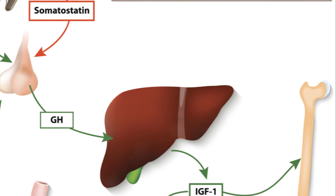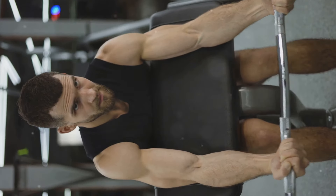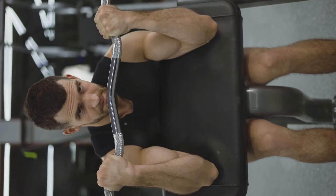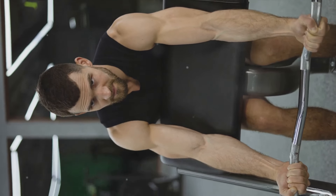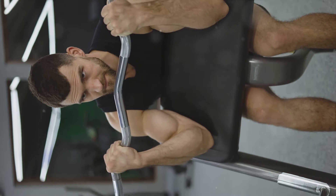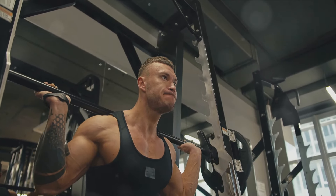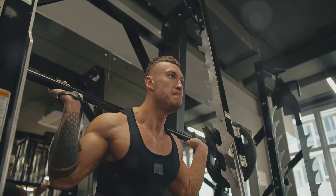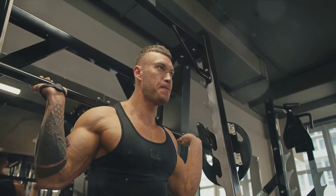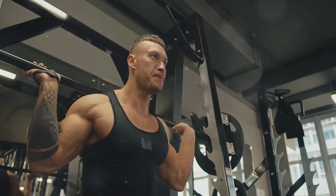On the other hand, growth hormone — also known as somatotropin — is primarily responsible for cell growth and regeneration. When released, it stimulates the growth, reproduction, and regeneration of cells, thus assisting in muscle development and recovery. The combination of testosterone and growth hormone release, coupled with the muscle fiber repair and regeneration process, makes squats an incredibly effective exercise for promoting muscle growth and strength.